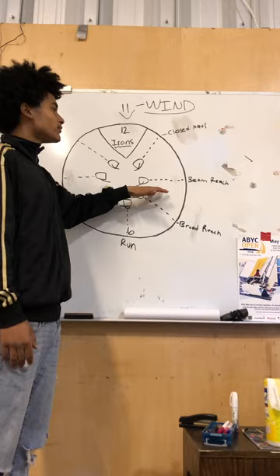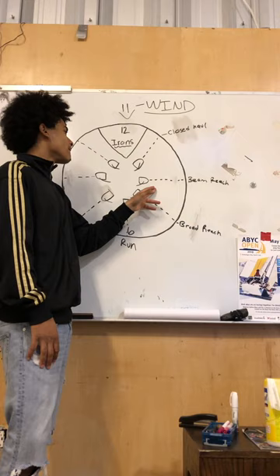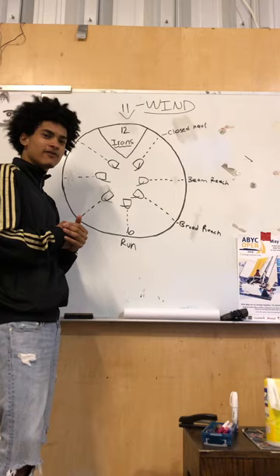Next up we have what we call our beam reach. The beam reach is our most commonly sailed point of sail — you sail it most often — and it is also one of the fastest points of sail. At this point of sail you are going directly across the wind.